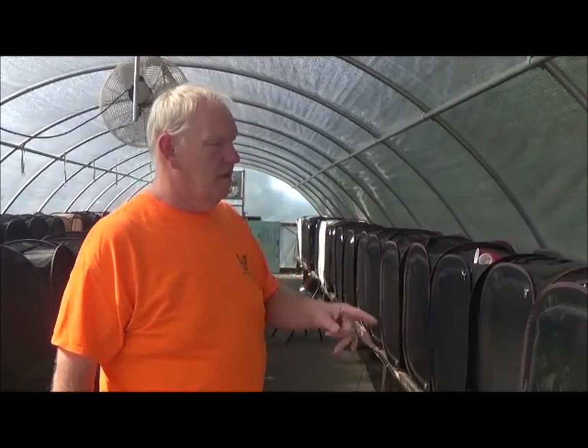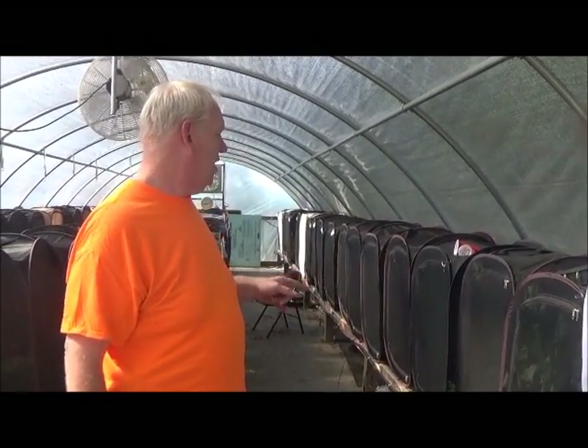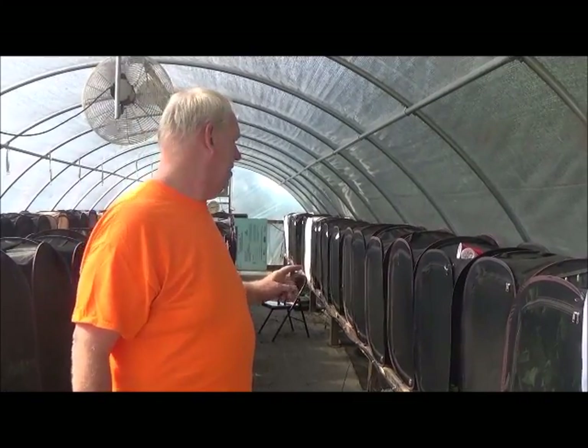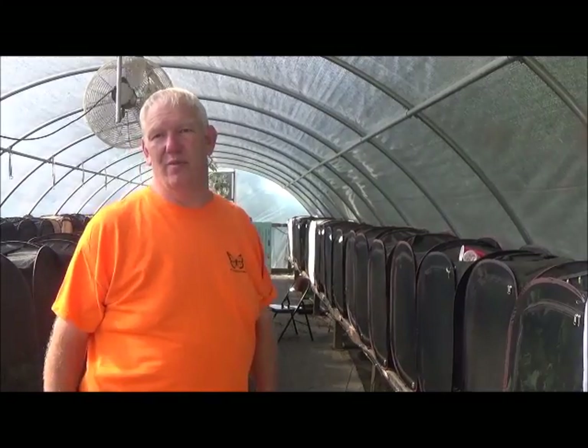This is where we raise all of our caterpillars. Each cage contains somewhere between 70 and 110 caterpillars. Currently we have buckeyes, eastern black swallowtails, spicebush swallowtails, and mourning cloaks, and then of course all of our monarchs in here.